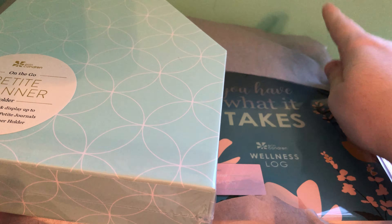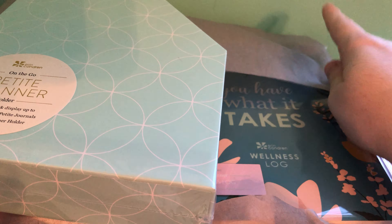Wow, look at this goodness! So the first thing is the on-the-go Petite Planner holder. This organizes, stores, and displays up to four Petite Planners and Petite Journals in this Petite Planner holder. I don't know if you can see behind me, but my room is painted turquoise and this is going to match so nicely. So you put the Petite Planners and they line up in here, and you can put it on your desk or like a mantel or anywhere in your office. Such a great product.